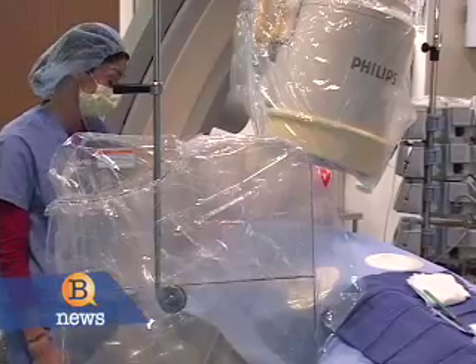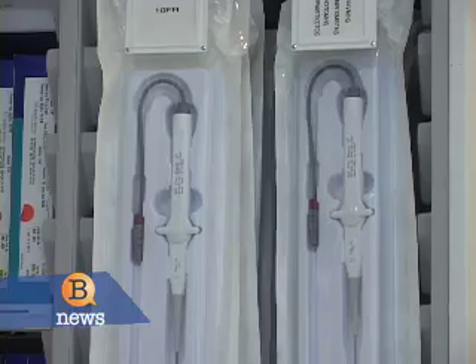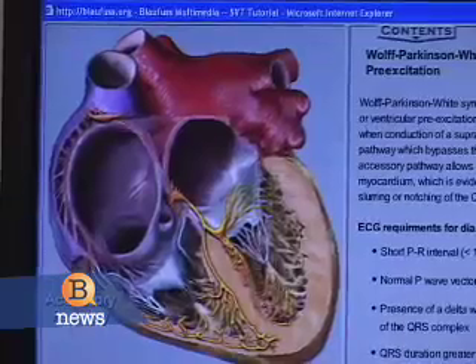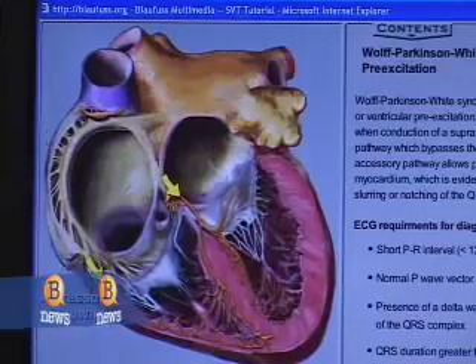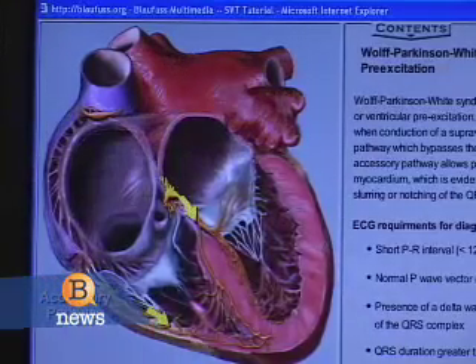Dr. Seegerson and other electrophysiologists are able to treat these short circuits of the heart by inserting a long wire up through the leg, finding the problem, and cauterizing the small bit of heart tissue causing the whole muscle to be offbeat.